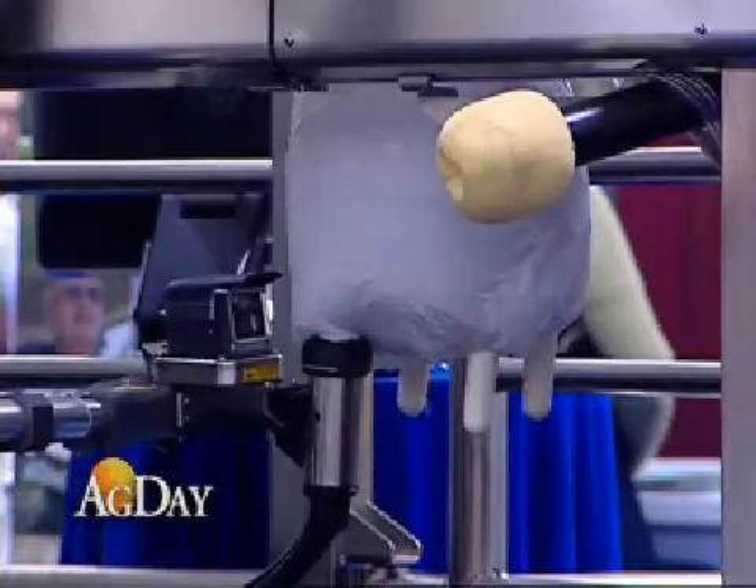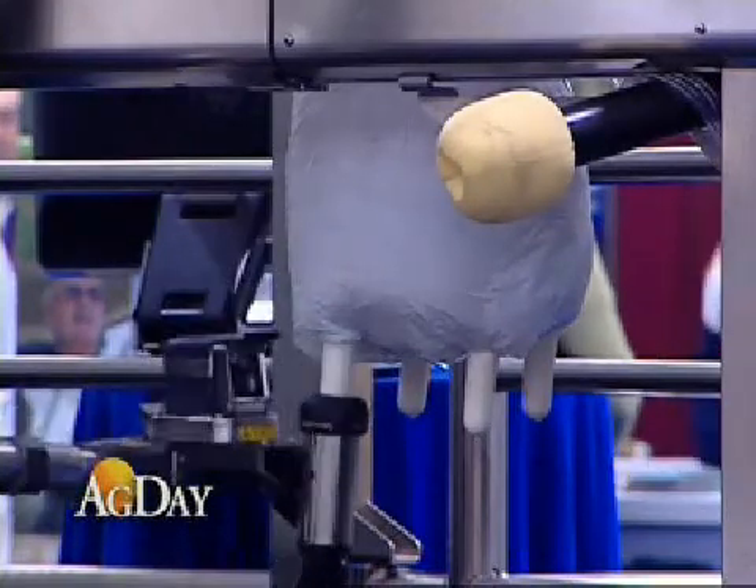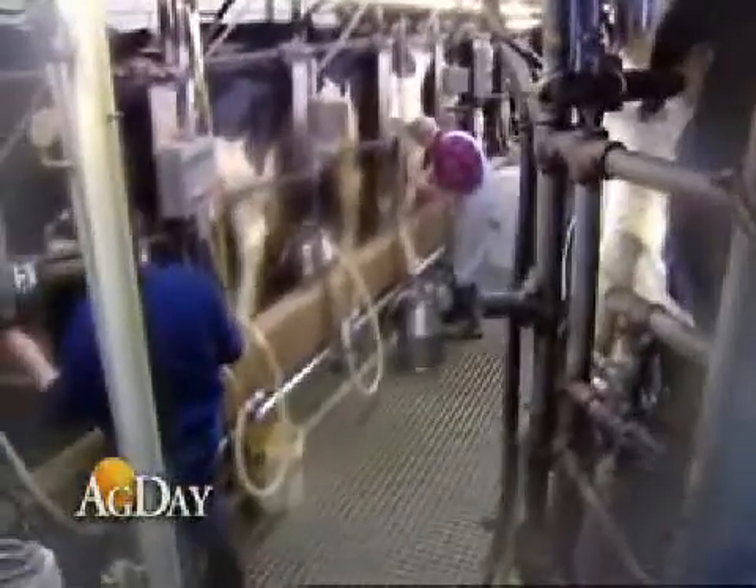In addition, the robotics unit can provide much-needed freedom for dairy producers and their families. The dairyman can have a lifestyle that's similar to their city cousins to a certain degree — they're no longer tied to a specific milking routine like six-and-six or four-and-four.